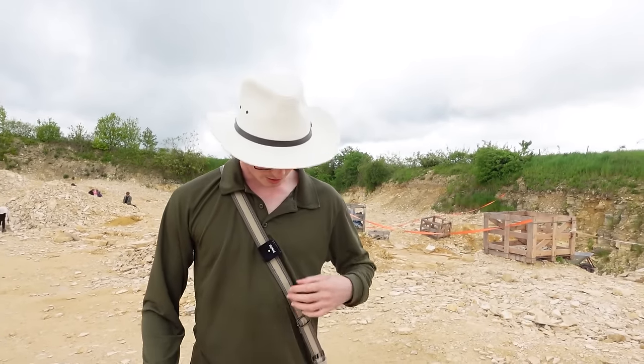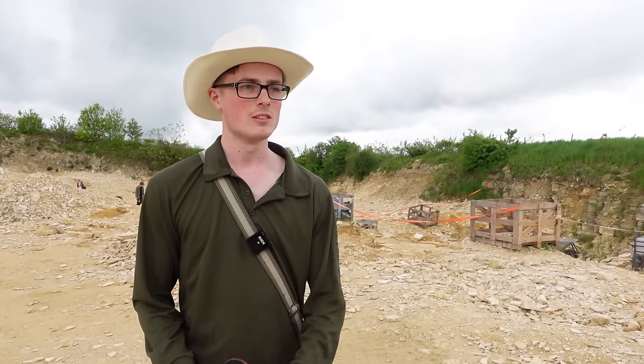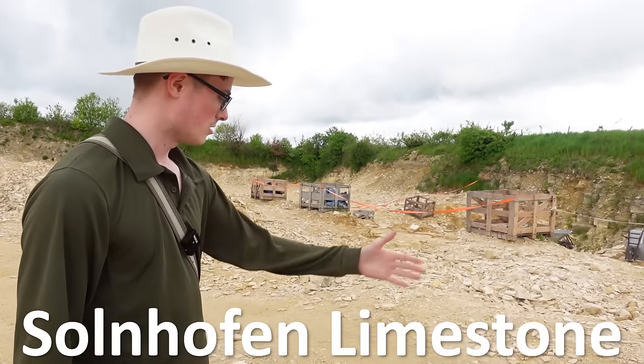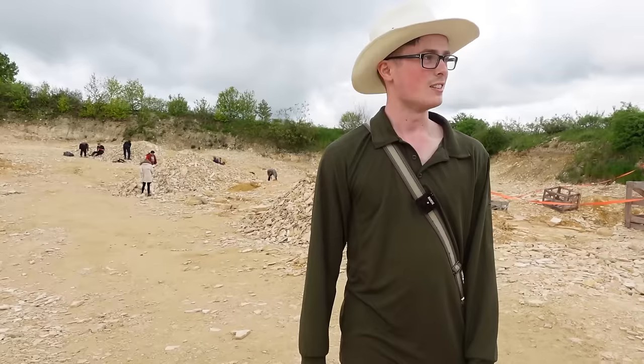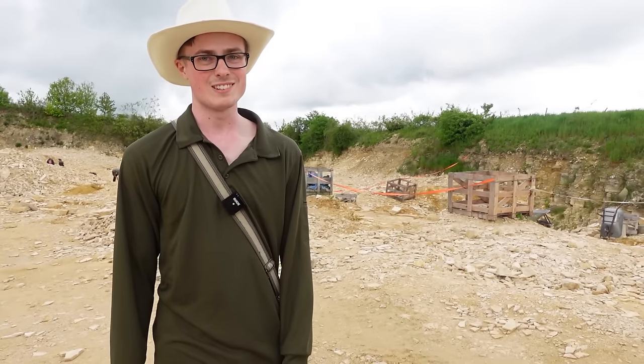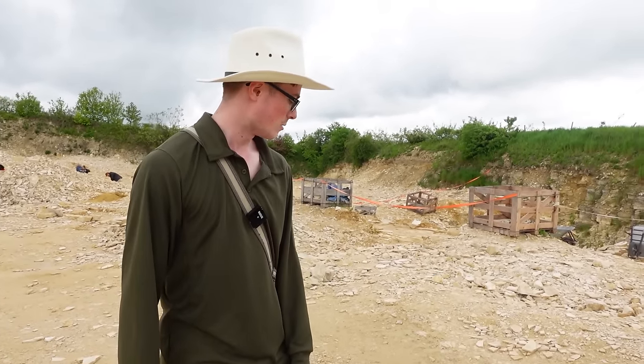So today we're in a very exciting location. We are here near the town of Solnhofen, and as you may know, the Solnhofen limestone you can see surrounding us here in this quarry is where Archaeopteryx — the dino-bird, Archaeopteryx lithographica — was found.